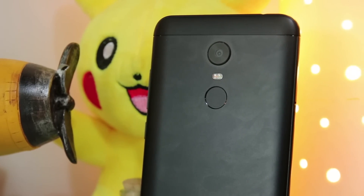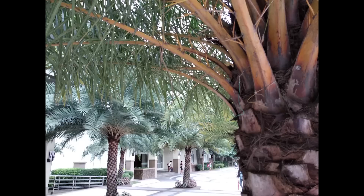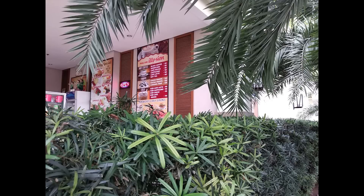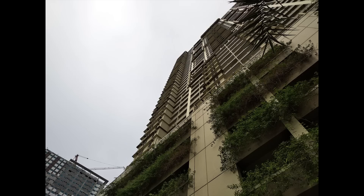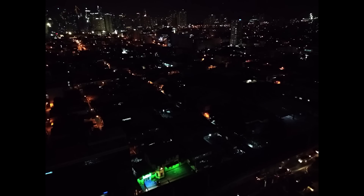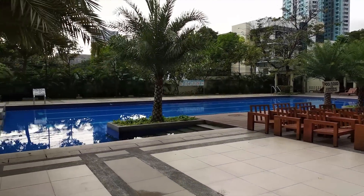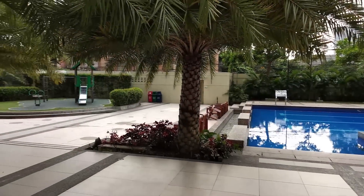Moving on to the camera, the photos taken by the Xiaomi take in a lot of natural lighting, which may result in some overblown outputs, although not necessarily affecting detail. Night shots are not the strongest suit of the Redmi 5 Plus, since it struggles with auto-focusing in the dark. Selfie results have a pretty decent result in outdoor lighting but tend to lose clarity as the source of proper lighting decreases. As for video recording, it is surprisingly great for a phone in this price group, and it can go up to 4K at 30fps.